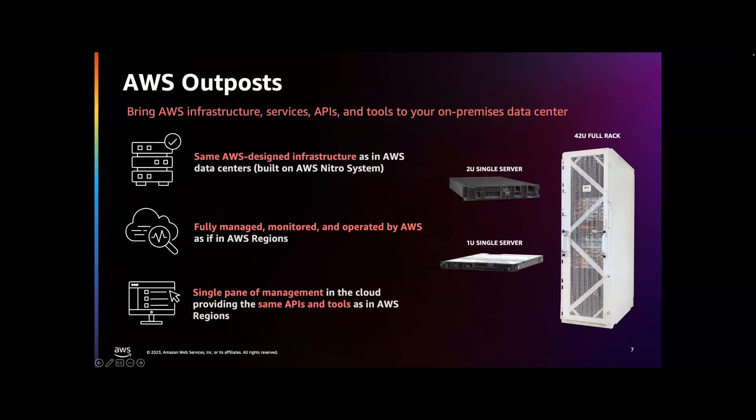AWS Outposts is a family of fully managed infrastructure solutions delivering AWS infrastructure and services to on-premises or edge locations for a truly consistent hybrid experience. This is basically the same infrastructure that we run in AWS data centers, brought to your premises and managed by AWS, just like it was in an AWS region. Outposts are available in full 42U racks, and we also have options around 1U and 2U single servers. With Outposts, you're able to use the same hardware infrastructure, APIs, tools, management console, and controls available in the AWS cloud to provide a truly consistent developer and IT operations experience, no matter where your workloads are running.